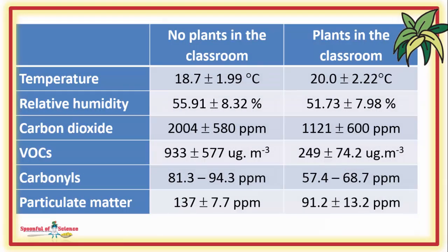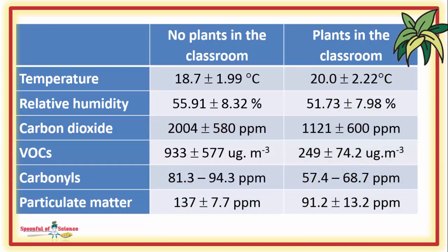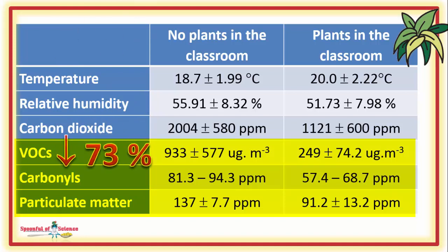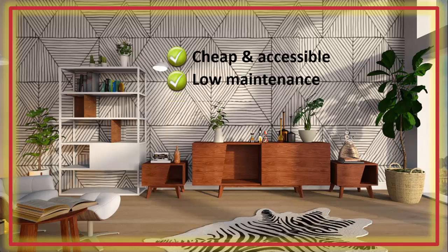In every air quality parameter tested, there was an improvement. The drop in carbon dioxide is not unexpected and probably much appreciated by both brain cells and the teacher. Numerous studies suggest high carbon dioxide levels can lead to fuzzy thinking. Maybe what was a little unexpected is the drop in some of the other nasties associated with indoor air. That drop in the volatile organic compound levels amounts to a 73% decrease — impressive. This study demonstrates common house plants have the ability to remove many pollutants from the air. Plants are relatively cheap and accessible. They are low maintenance, and well, they look good.